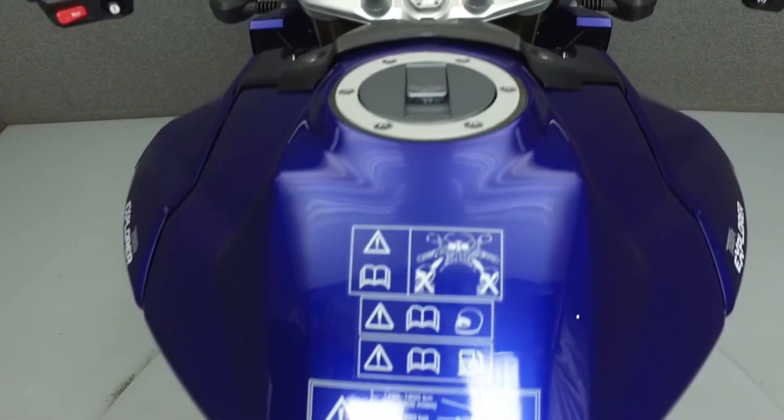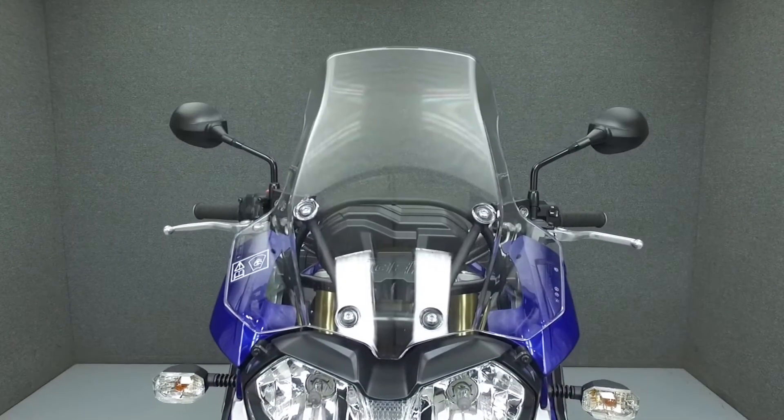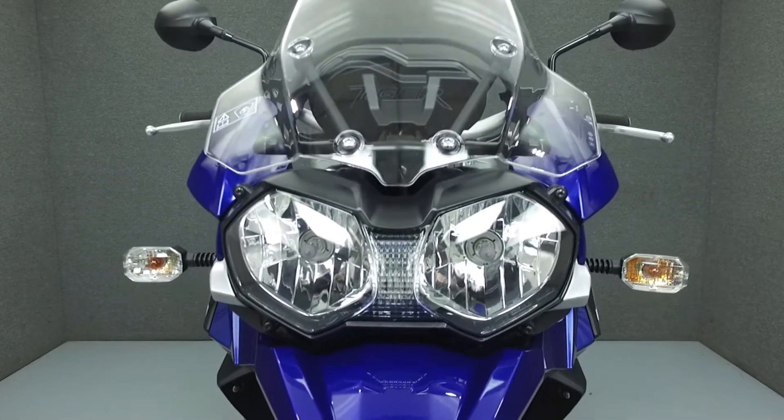This bike has been fully serviced and detailed and comes with a 90-day nationwide warranty. We've also purchased a CycleTrek's vehicle history report. To view a copy of this report, click on the link on the right side of the screen.